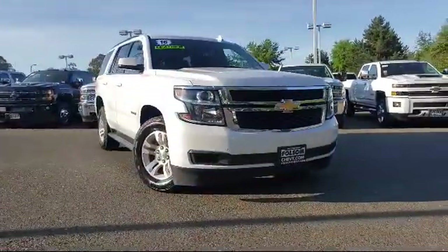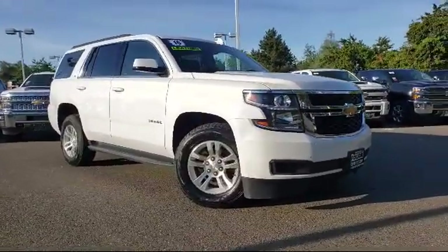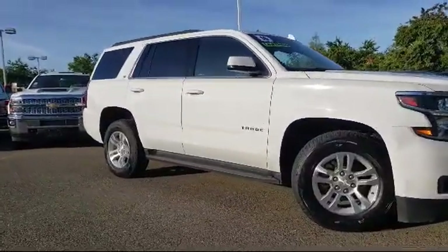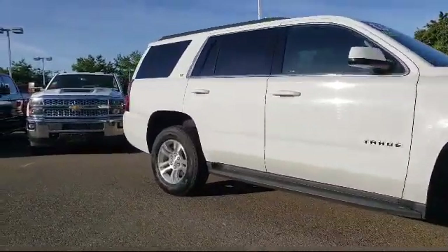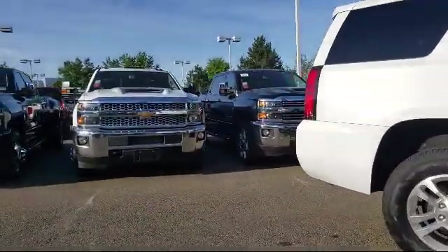Here's another example of a great Folsom Chevy vehicle, equipped with a Bose premium audio system, roof rack, rear view camera, Sirius XM satellite radio, rear spoiler, and auto high-beam headlight control.